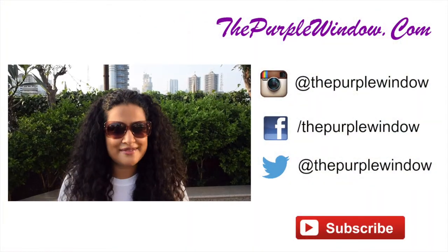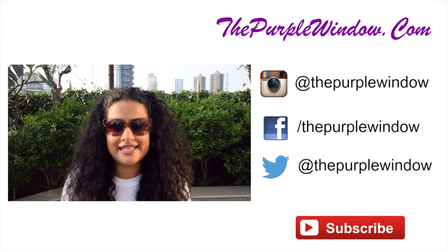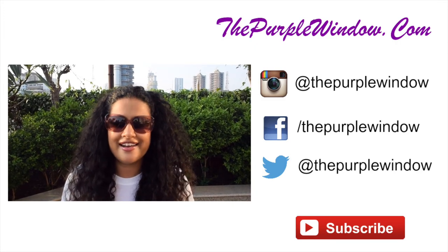Thank you so much for watching. Please don't forget to give this video a thumbs up, leave a comment below, and please subscribe to the Purple Windows channel. I'll see you next time.